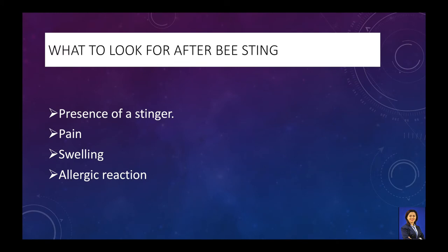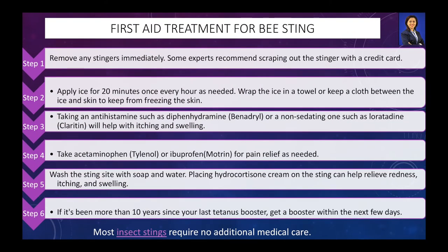You can feel the presence of a stinger in your skin, pain around the sting area, swelling and some allergic reactions soon after the bee sting. First aid treatment for bee sting includes removing any stingers immediately after being stung. Apply ice around the area to reduce pain and swelling. Wrap the ice in a towel or keep a cloth between the ice and skin to keep from freezing the skin. Take an anti-allergic medication such as antihistamine to reduce itchiness and swelling. Painkillers such as paracetamol can reduce the pain. After washing the sting site with soap and water, place hydrocortisone cream on the stung area to help relieve redness, itching and swelling.